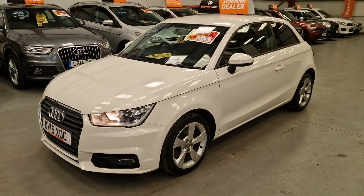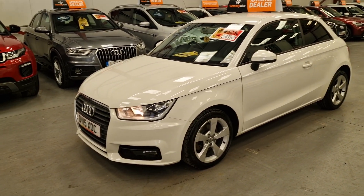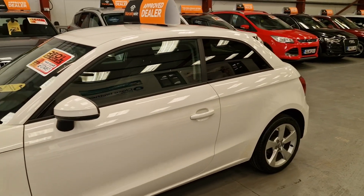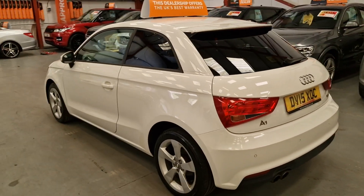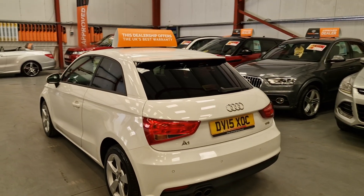It's at 74,000 miles. It's got the daytime running lights, the front spotlights on the bottom as well. Privacy glass is standard. You do see a lot of these advertised as white, and when you get it in person it's like a cream — this one is genuinely white, so a very, very nice car. Parking sensors as well on the rear.